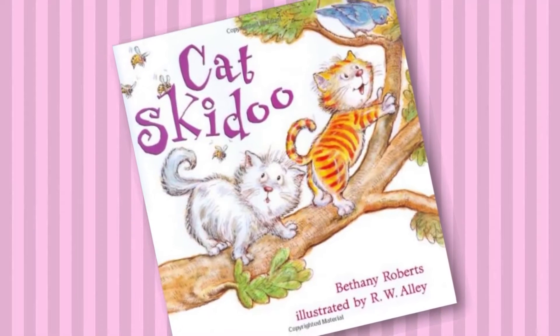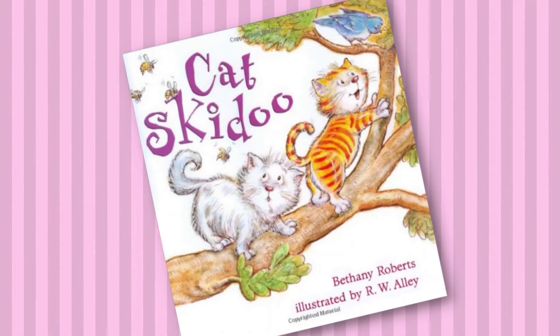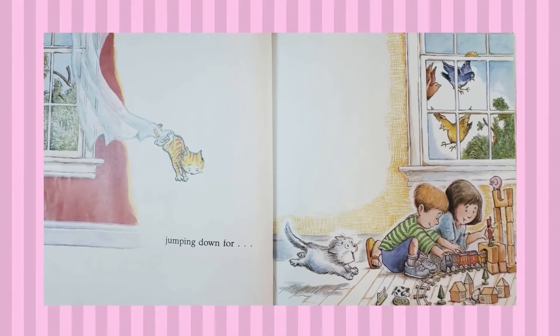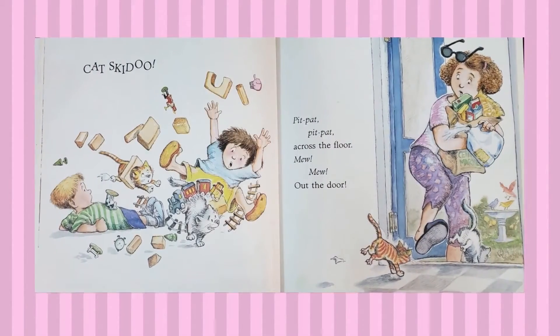Cat Skidoo by Bethany Roberts, illustrated by R.W. Alley. Cat Skidoo. Cat, kitten in the window. One cat, two. Ginger jumping down. Cat Skidoo.